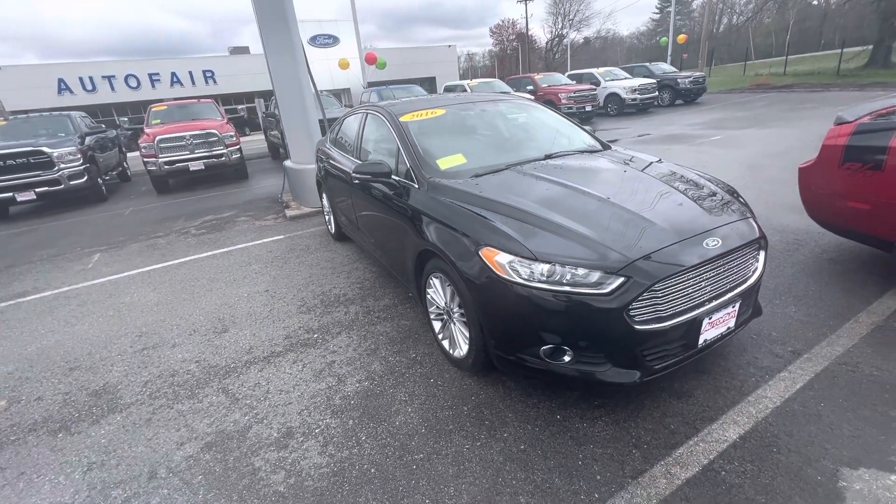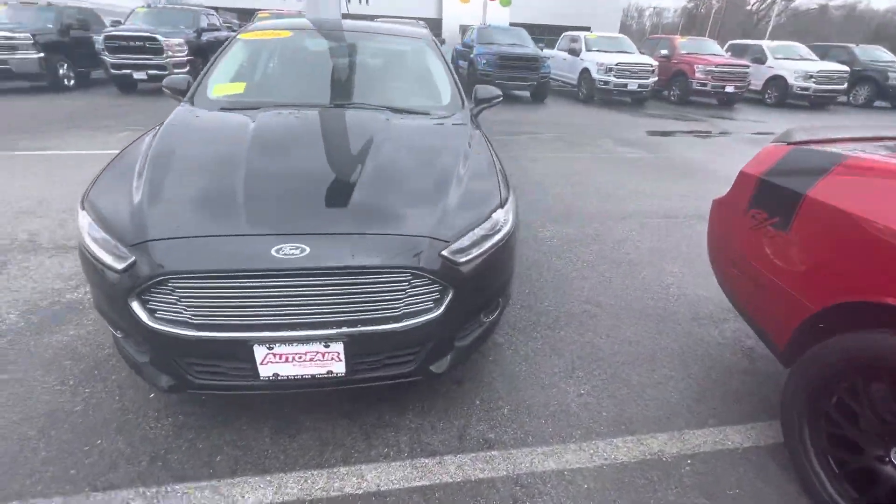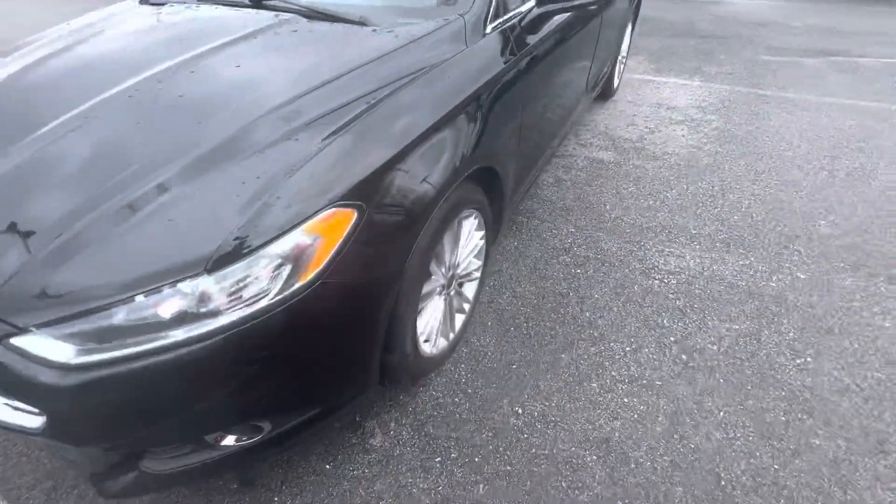Hey Dan, it's Fernando with AutoFair Ford of Haverhill. Thanks for inquiring about our 2016 Ford Fusion that we have on our lot. It's in really good condition.